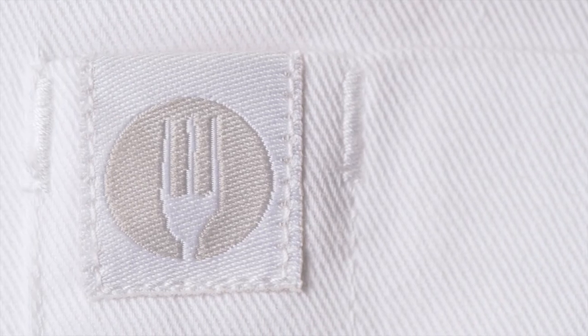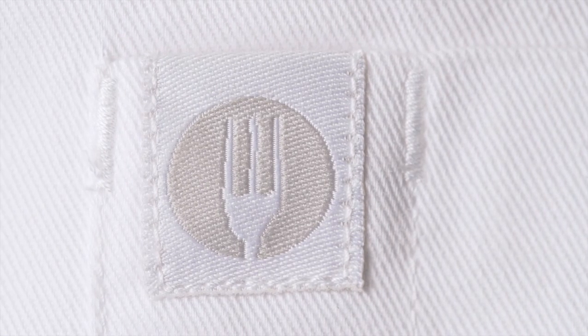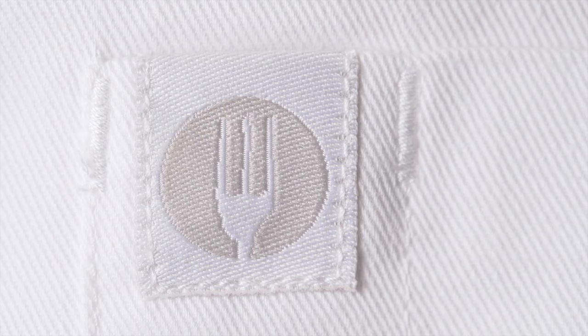Our signature fork logo is featured on the left sleeve thermometer pocket, a proud symbol of Chefworks pride in quality and design.